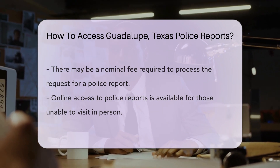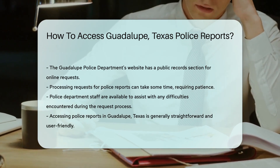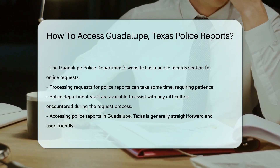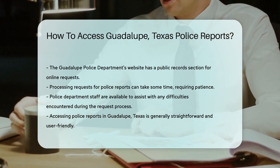Remember, patience is a virtue. Processing your request might take some time — good things come to those who wait. And if you hit a roadblock, friendly staff are there to assist. They're like your personal guides on this bureaucratic journey.